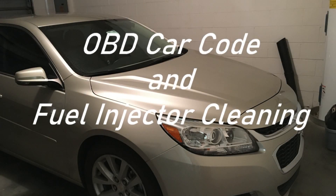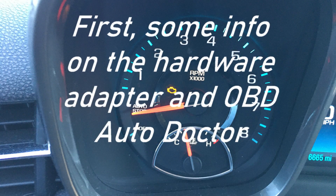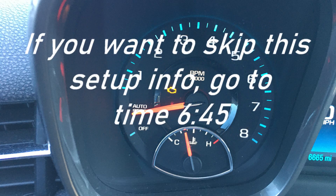This video has to do with the OBD car code P0171, which is the system too lean trouble code that turns on the check engine light, and a possible fuel injection cleaning as a solution for this.